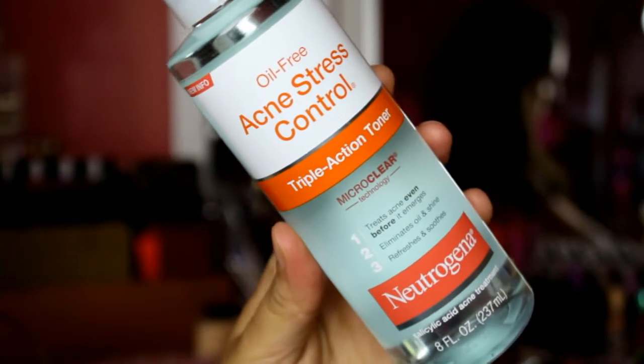I also got the Acne Stress Control Triple Action Toner. In my skincare routine video I showed the toner acne pads from Zoe Health Skincare, which I'm obsessed with, but if you're looking for a cheaper alternative — because Zoe is a really expensive skincare brand — this is a great option. I've heard really good reviews about it because it helps blemishes that are beneath the surface so they don't come through, and it also treats existing blemishes. It should be a good alternative to the Zoe acne pads.